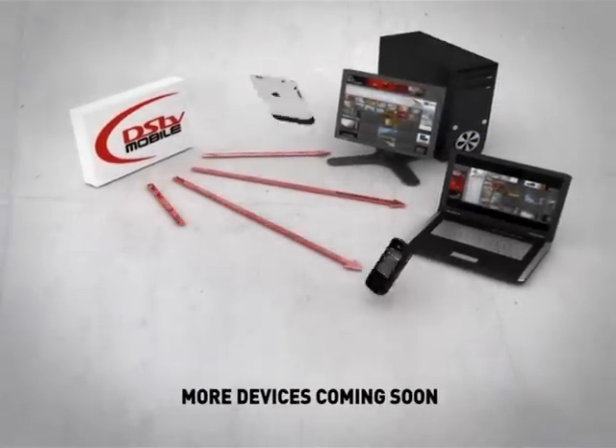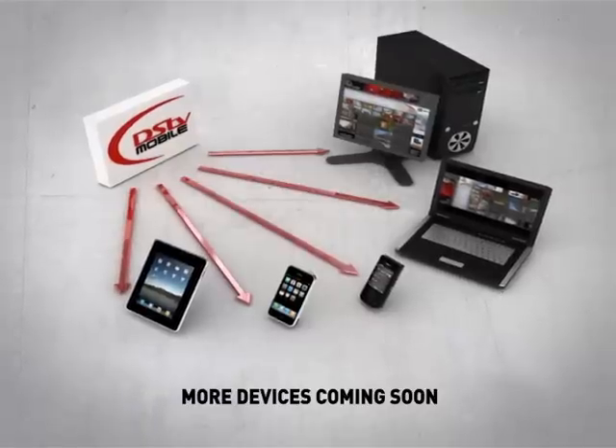On your PC, laptop, mobile phone, iPhone, iPad, or even your iPod Touch.